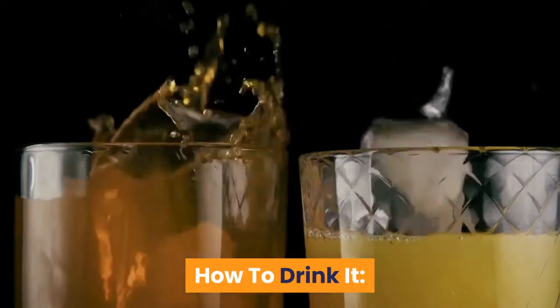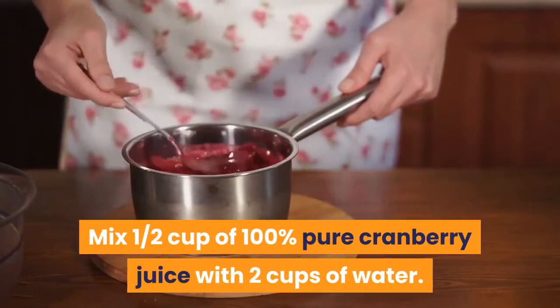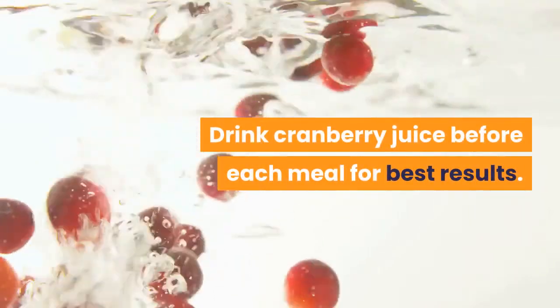How to drink it? Mix half a cup of 100% pure cranberry juice with 2 cups of water. Drink cranberry juice before each meal for best results.